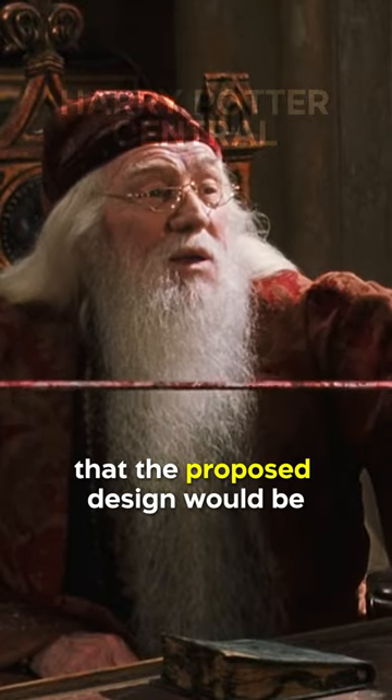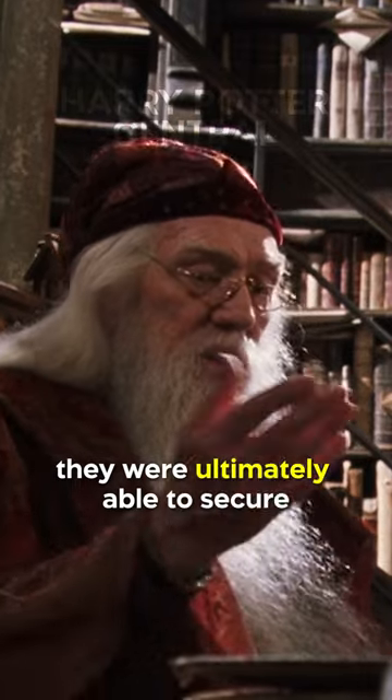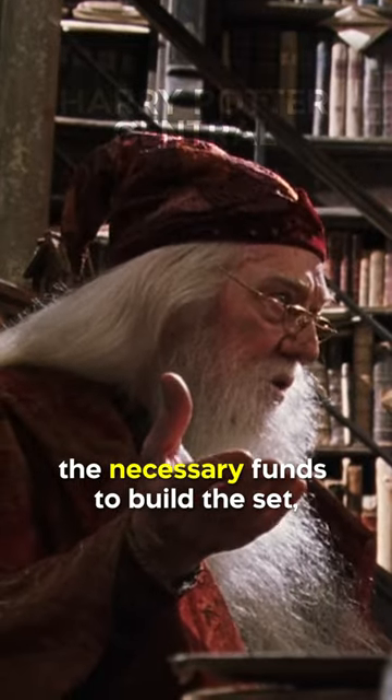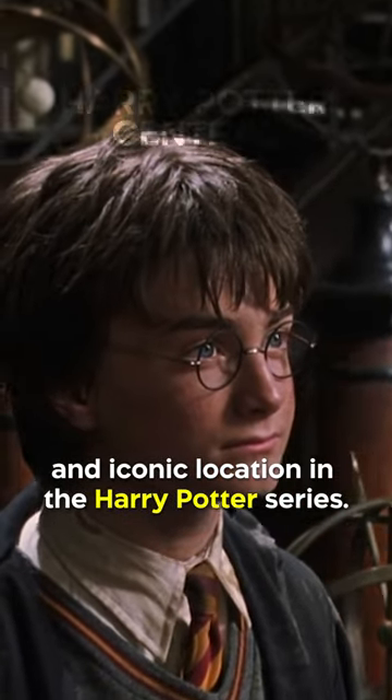However, they were initially informed that the proposed design would be far too expensive to build. Despite this, they were ultimately able to secure the necessary funds to build the set, and the finished product was a visually stunning and iconic location in the Harry Potter series.